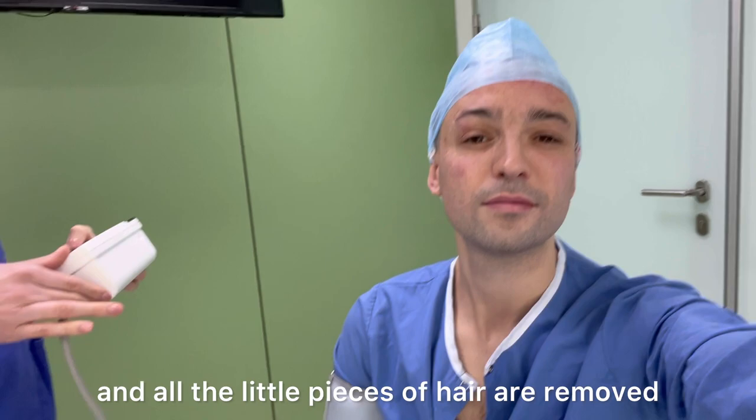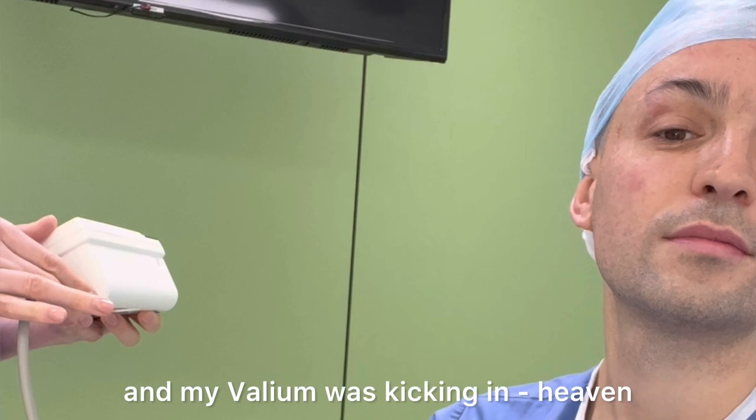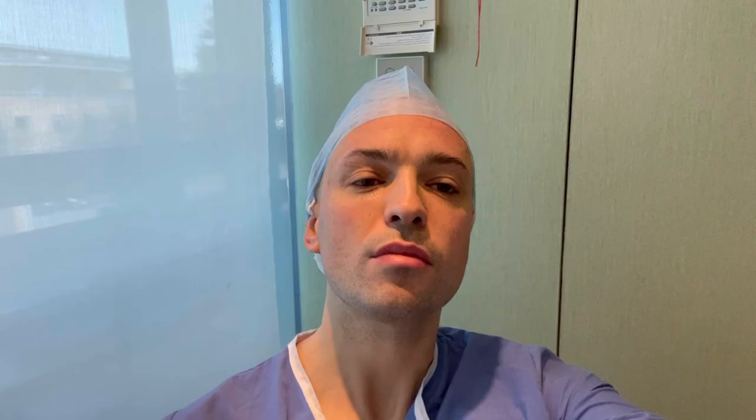Then my head gets shaved, all the little pieces of hair are removed, and more photos happen. Then my blood pressure is taken while they played Enya for me — absolutely in heaven.